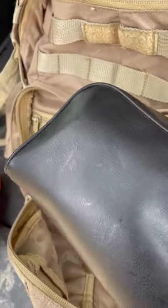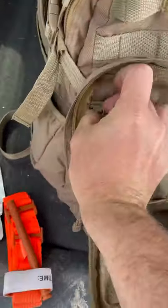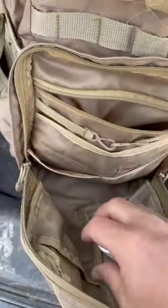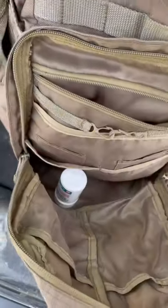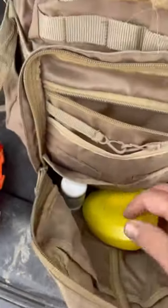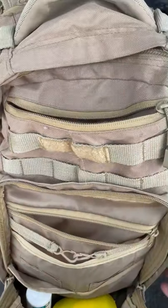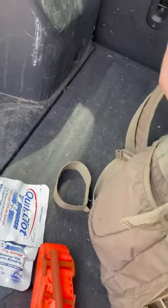Also in that front pouch I have a blood pressure scope kit — nothing fancy. There's some aspirin in there as well, and a second pocket mask. I know it's redundant having two pocket masks, but it wouldn't be the first time in one day that I've gone to more than one CPR-in-progress call. So let's move on to the inside.